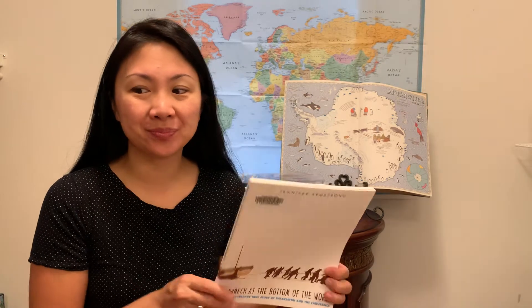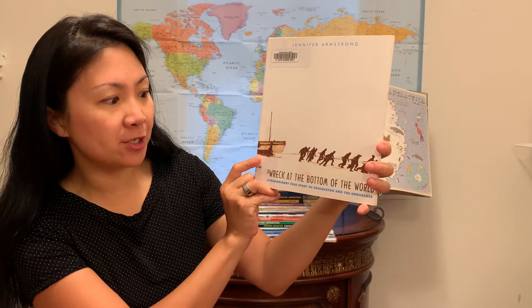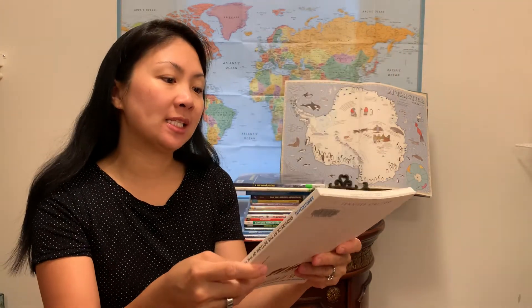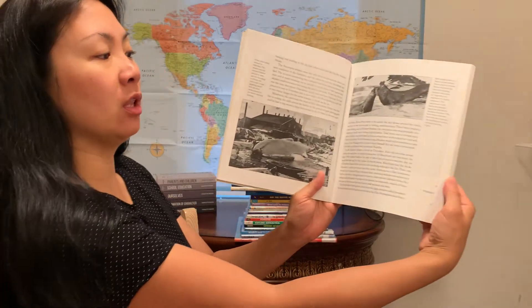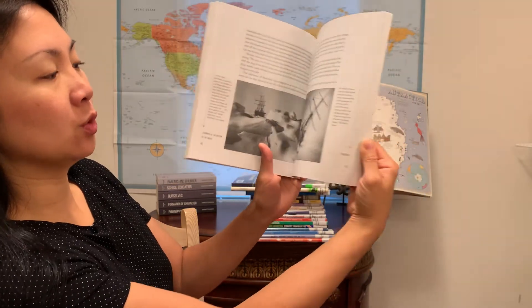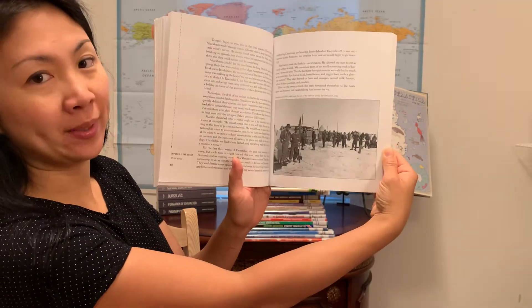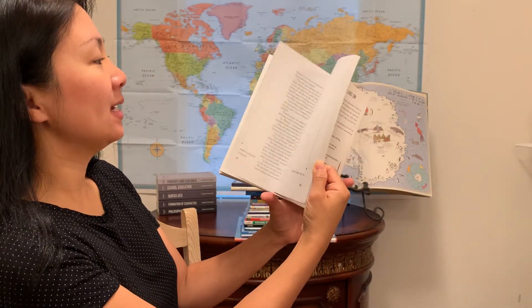And the last book is for the older age group — probably late elementary, maybe even middle school. It's called Shipwreck at the Bottom of the World: The Extraordinary True Story of Shackleton and the Endurance. This is about Ernest Shackleton, who travels with 27 men from England in August 1914, trying to be the first group of explorers to cross Antarctica. It's full of black and white pictures and captions, told like a story, and it focuses on his leadership and determination throughout, and how he does save his crew.